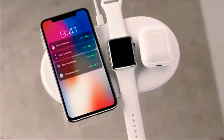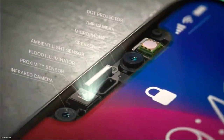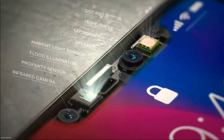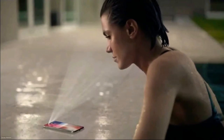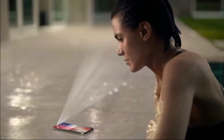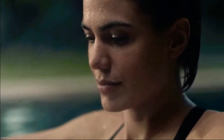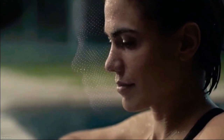Our new TrueDepth camera system, contained within this tiny space, uses extraordinary depth sensing technology to let you unlock your phone with a glance. We call this Face ID. It maps the unique geometry of your face with over 30,000 invisible dots. This data is analyzed by the neural engine on the A11 Bionic chip — the first of its kind.